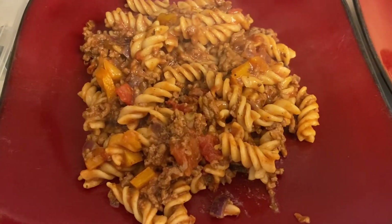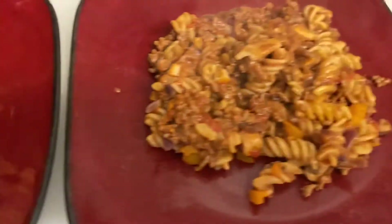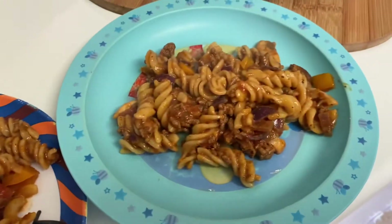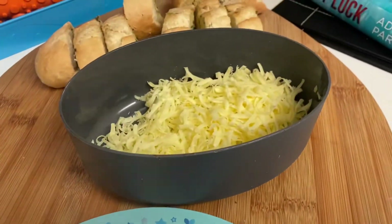Tonight for dinner we're having pasta bolognese. That's my husband's, mine, Archie's, and Henry's, and we're having cheese and garlic bread.